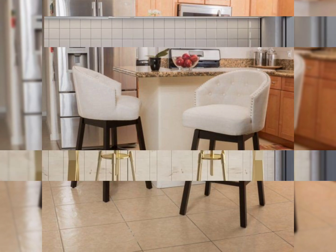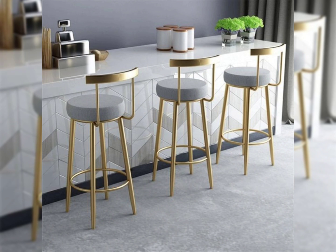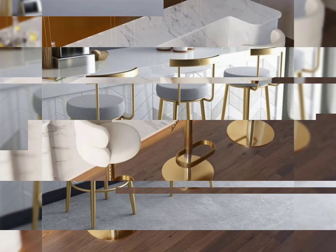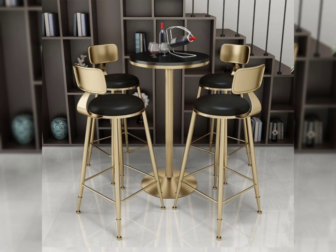Dear friends, in this video you can see beautiful, perfect, and outstanding kitchen bar stools designs and ideas. It's depending on you how to choose the perfect counter stools or bar stools for your kitchen, with height, frames, styles, design sources, backless stool ideas, and more.